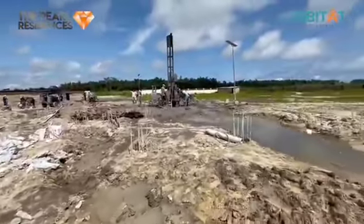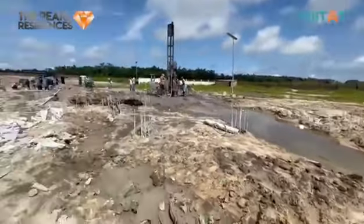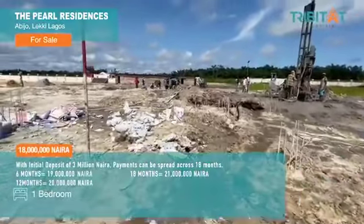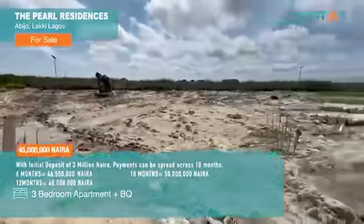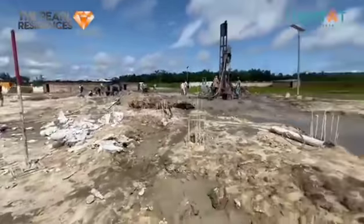We are going as deep as 18 meters. We have achieved 58.5 piles for 2 blocks of apartments — that is 157.5 piles total — which have been completed as of today.